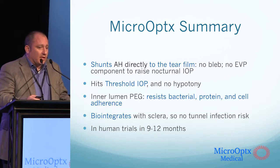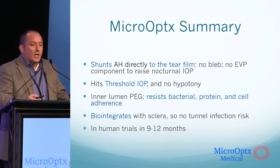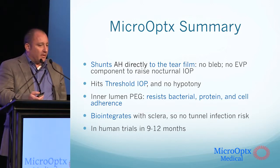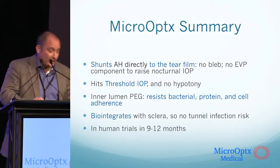In summary, we're shunting directly to the tear film, hitting threshold IOP with no hypotony, resisting bacterial encroachment, and biointegrating in the sclera. We will be in human trials with this technology in about 12 months. Thank you.